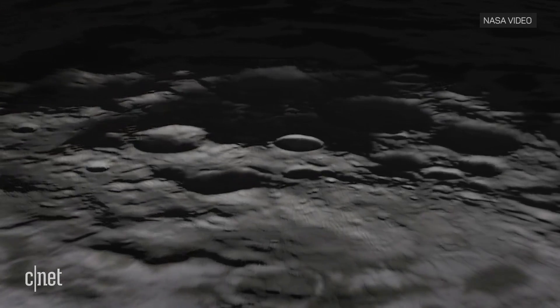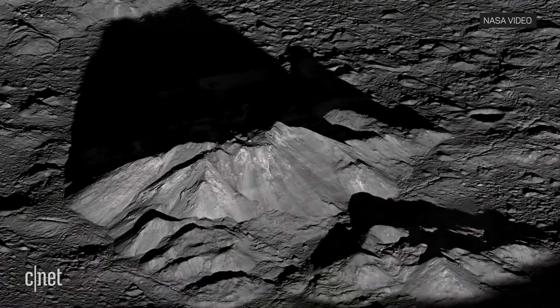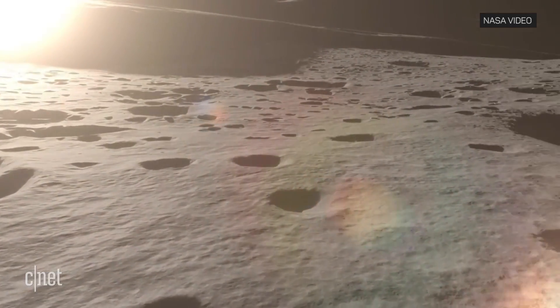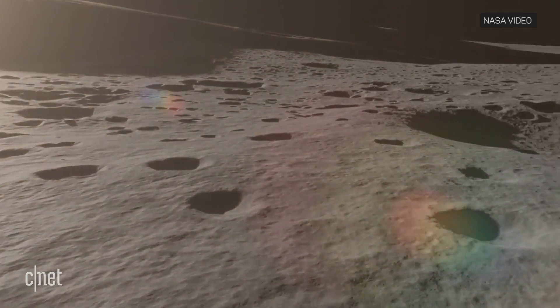The sun's light casts long shadows at the moon's poles that contrast with the terrain. This makes it very difficult for a rover to see where it's going, and it needs to avoid getting stuck in a crater.